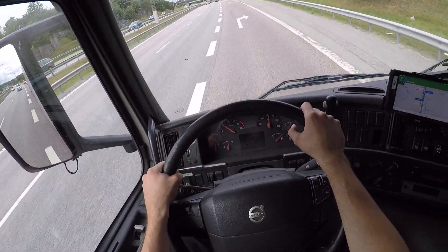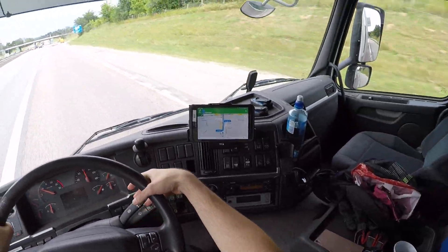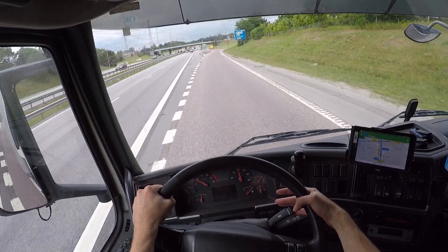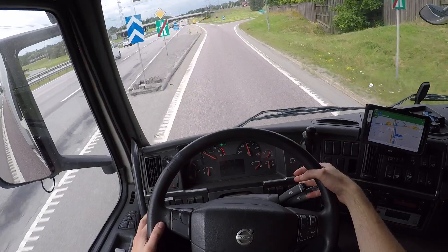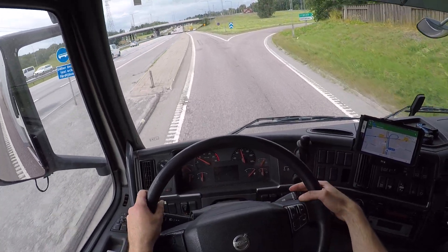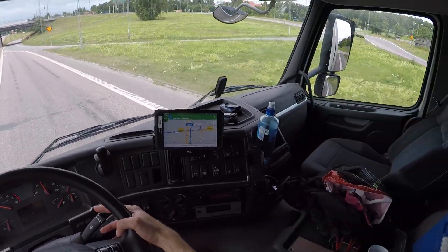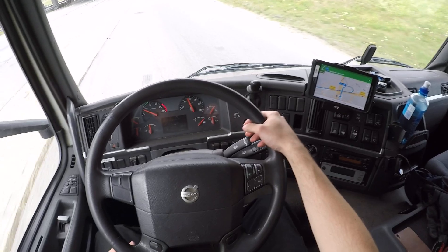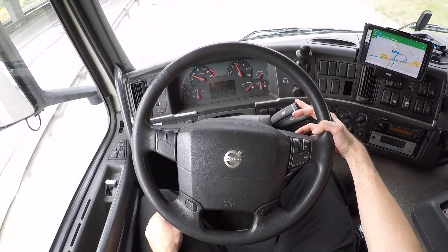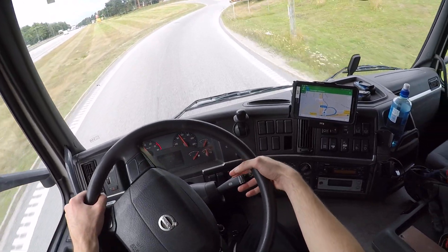Right now we're going to Elvsjö here again, like standard. I seem to always get this drive now. It's the transport leaders or fleet managers that choose what I should drive. So you're going to see some reversing as well. I started recording now when it was like 30 minutes left, so hopefully it will record the reversing. We'll see, otherwise I'm sorry.